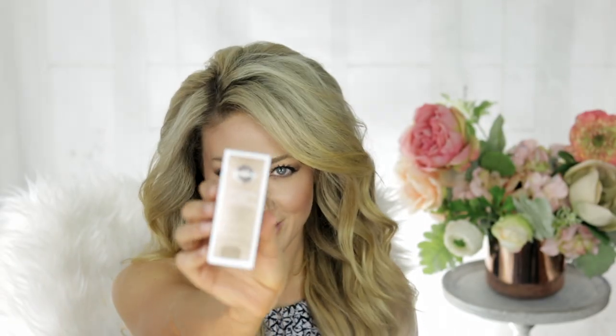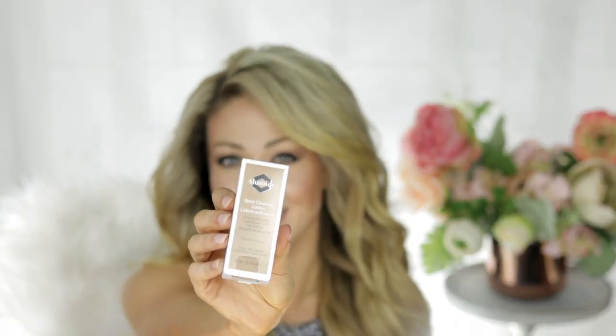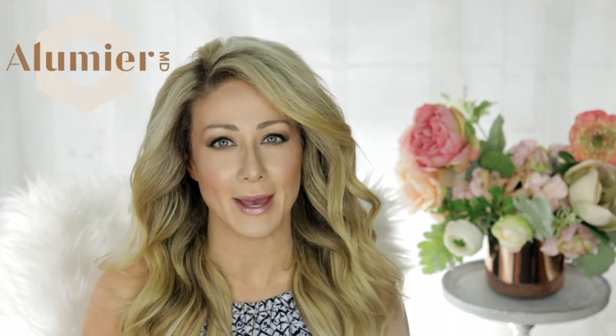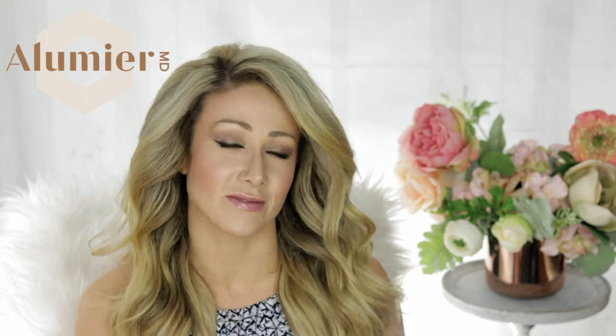The Spot Clearing Lotion is a really fast acting spot treatment with 2.5% benzoyl peroxide. This helps to prevent post-inflammatory hyperpigmentation, which is what causes the redness that persists after breakouts. These are the reasons why I personally trust the Illumia MD Acne lineup because of their clean science and clean ingredients that give results.